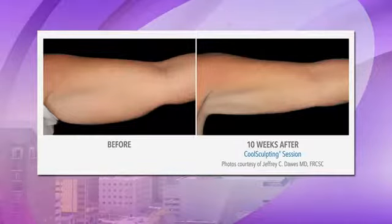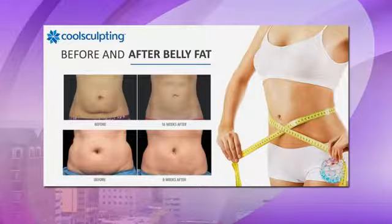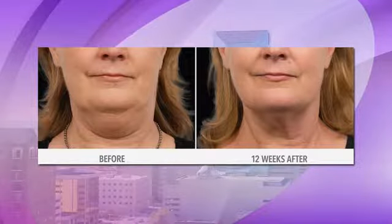Does the procedure hurt at all? It used to be a little bit painful back in the day, but now with the new applicators, on a scale of 1 to 10, it's about a 1 or a 2. You might feel a little tingling sensation afterward because it's really cold, but it's really comfortable. Most of our patients just fall asleep watching Netflix. And what you're seeing here is the under-chin area — and that is 12 weeks after, which is really your peak to see those results.